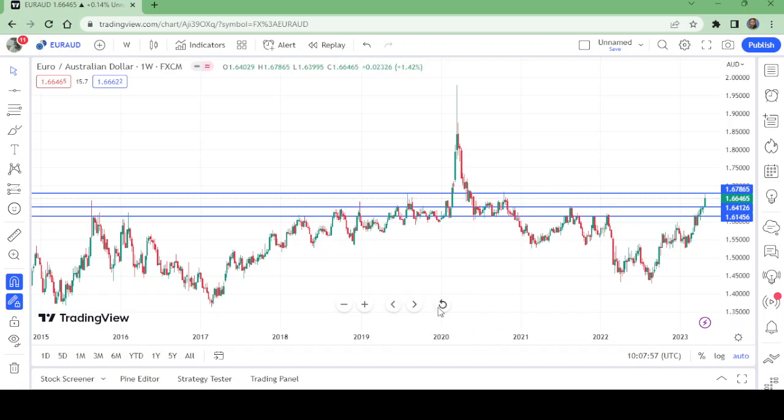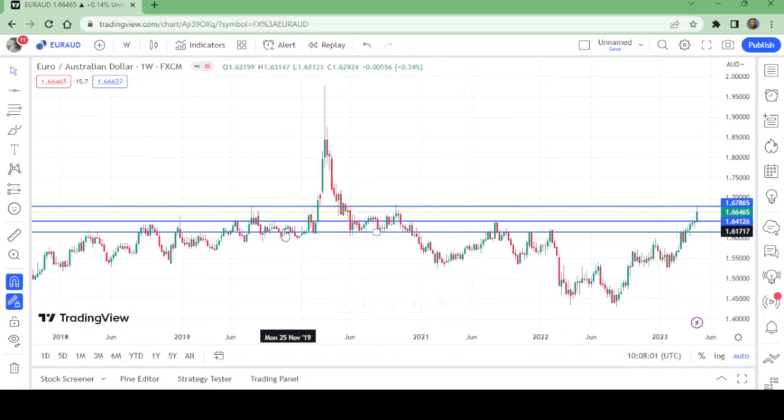This pair has touched the weekly resistance — it was resistance here, and resistance here. It looks like it is being rejected from here, but I don't think so. It will come to retest the expected weekly levels. We have two weekly levels expected to be retested: the first was the previous resistance, and the second has been previous resistance two or even three times.